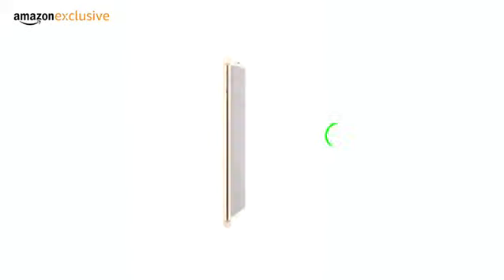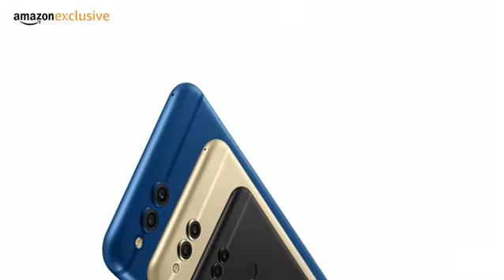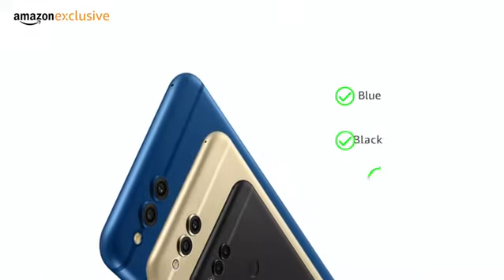The Yonis 7X smartphone offers an 18:9 full view display and dual primary camera. Choose between three colors: blue, black, and gold.